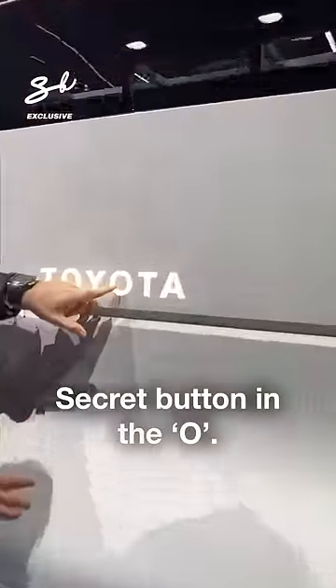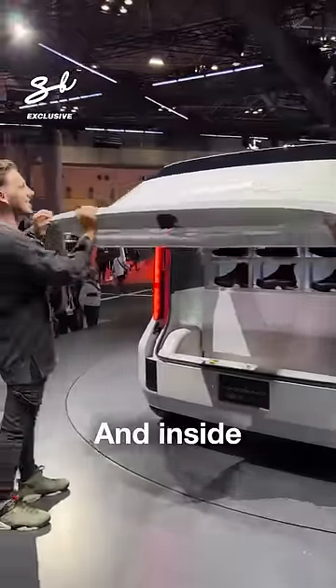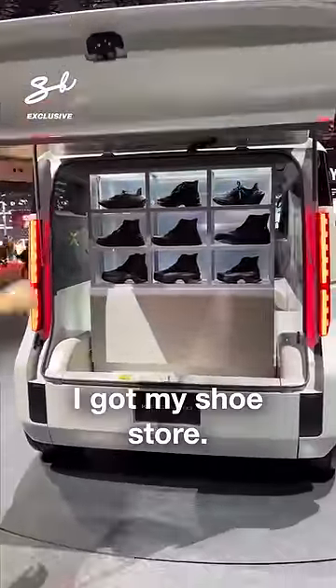Check this out. Secret button in the O. And inside, I got my shoe store.